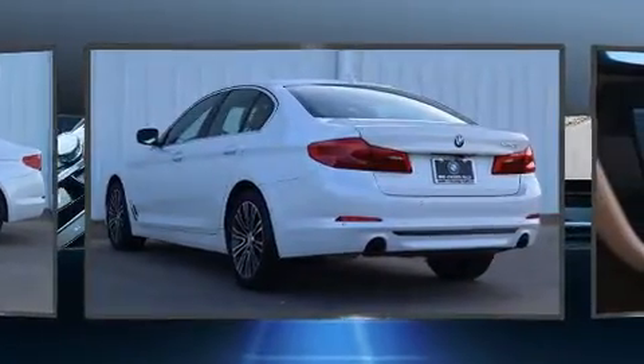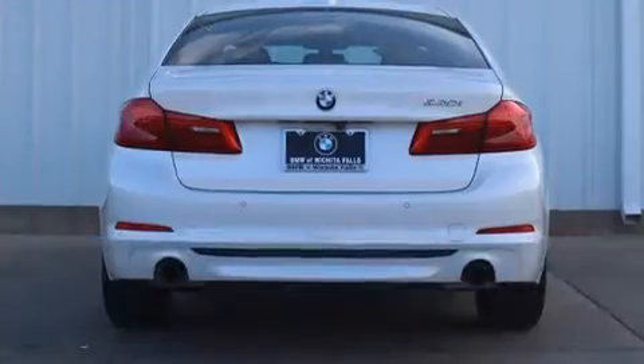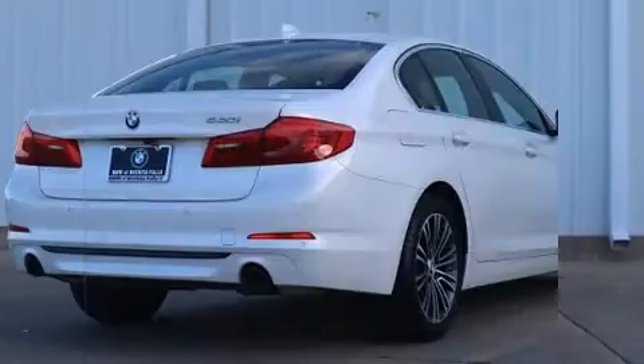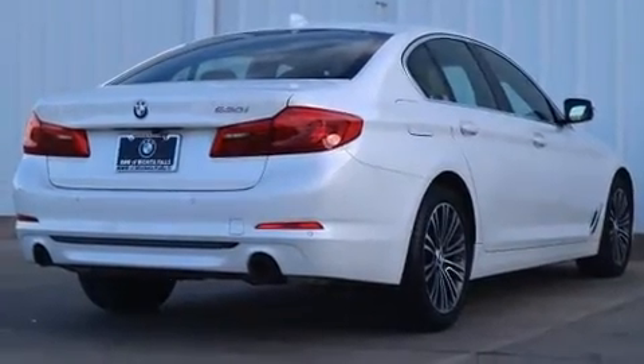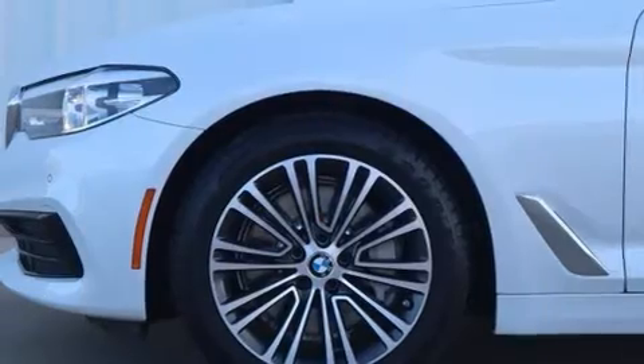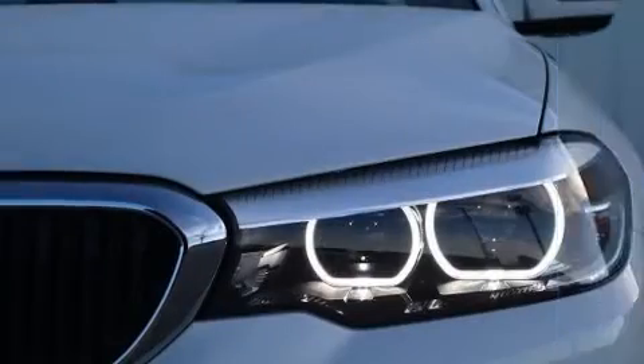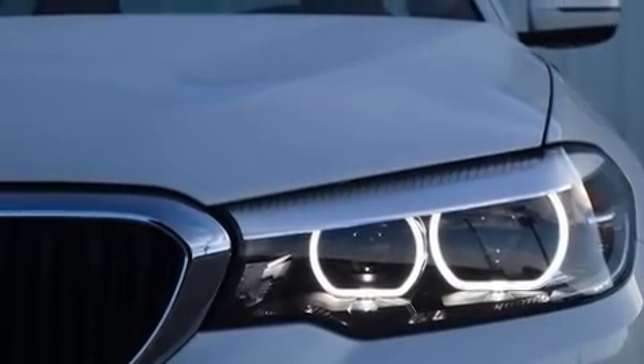BMW prioritized comfort and style by including a built-in garage door transmitter, automatic dimming door mirrors, power front seats, and cruise control. Everything is where it ought to be, from the dashboard controls to the door locks and window controls.